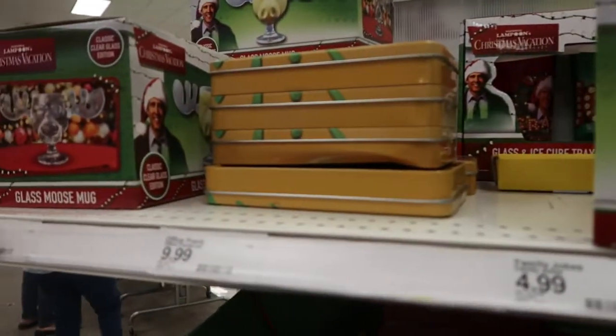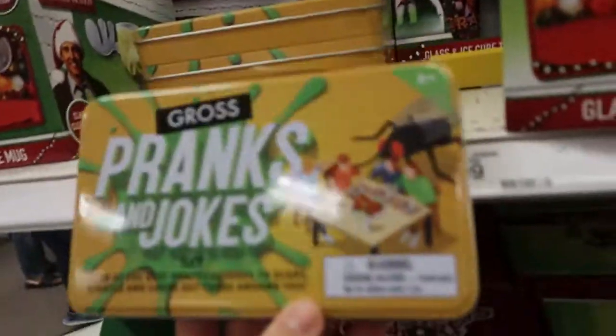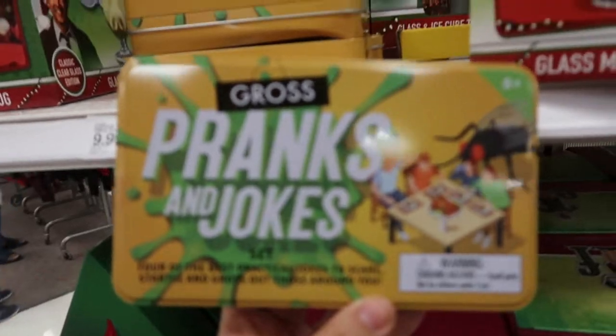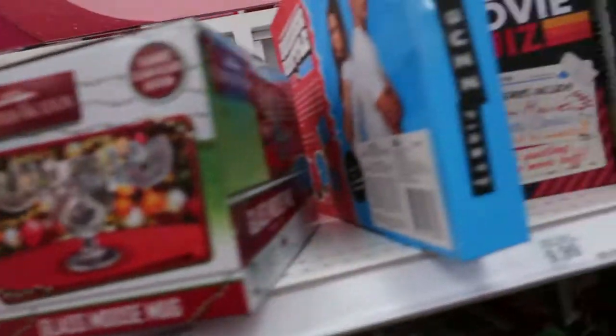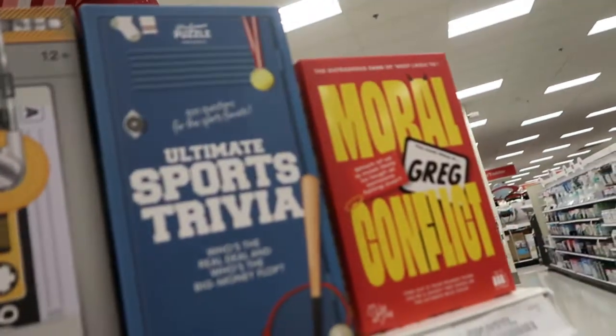I think the moose mug is $9.99. They also have some trivia games and they're all $9.99. The mugs are $15.